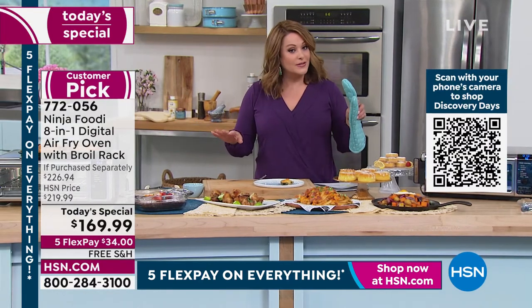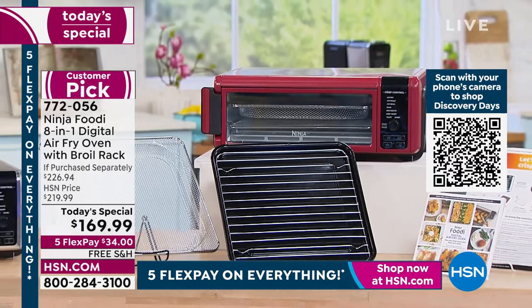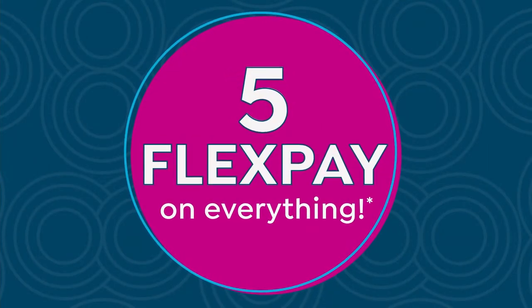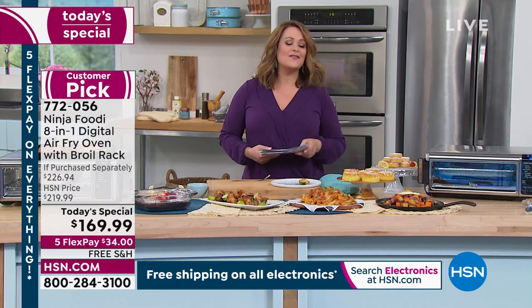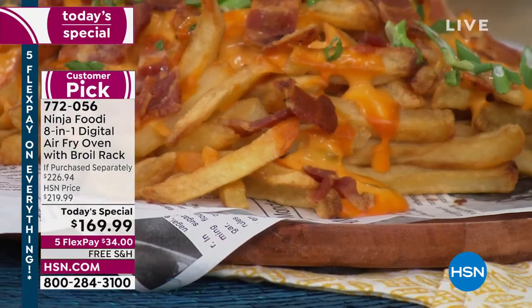If you want it, today is the lowest price we've ever found anywhere. The Ninja Foodi 8-in-1 typically retails at $209.99. We threw in the broil rack — a $16.95 value you don't get anywhere else — making it a $226 value. Today only: $169.99. With five flex pay, all you pay is the first $34 on any debit or credit card. We'll get one of the hottest appliances to your home with free shipping and handling. Item number 772056.